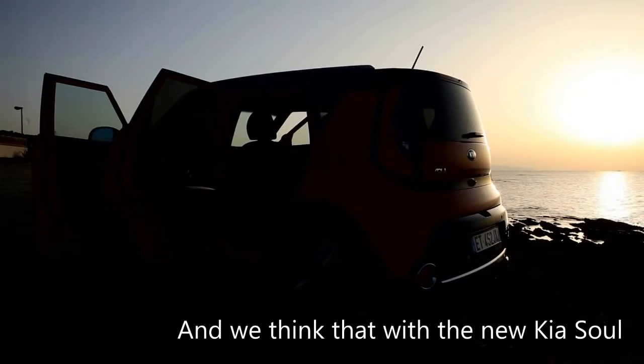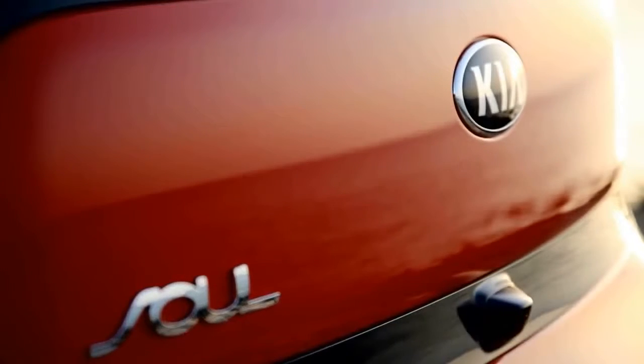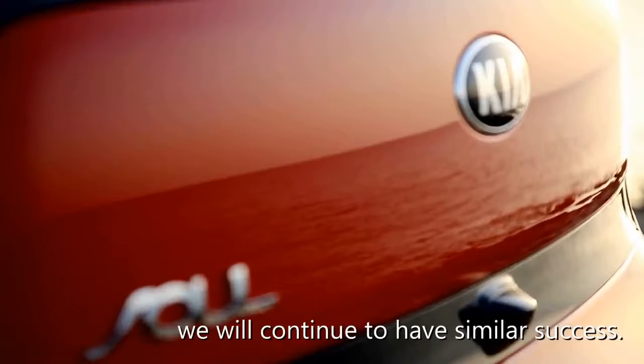We think that with the new Kia Soul, we will continue to have a similar success.